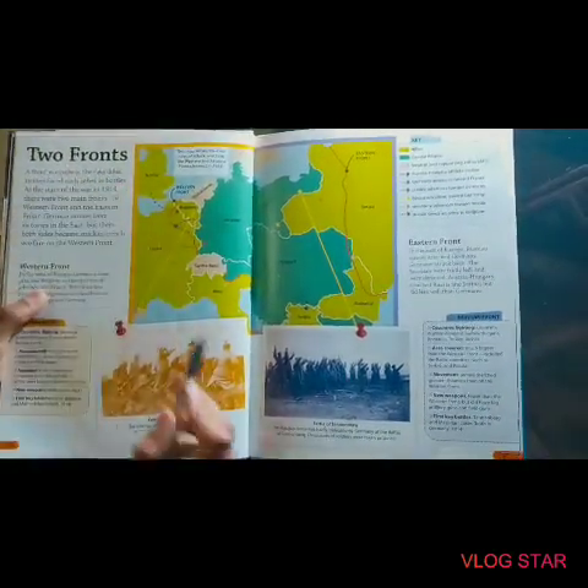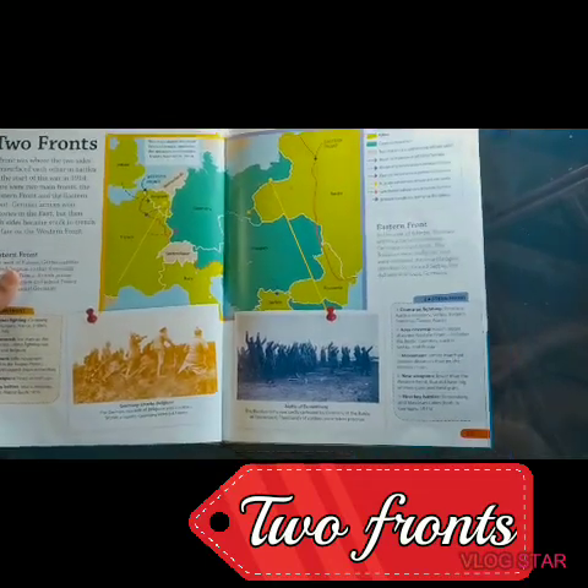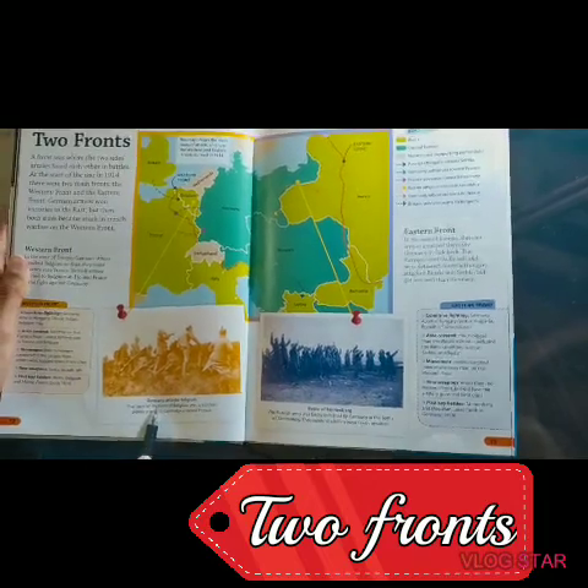The two fronts: here is the Western Front and there is the Eastern Front. This is the Battle of Tannenberg. Germany attacks Belgium.